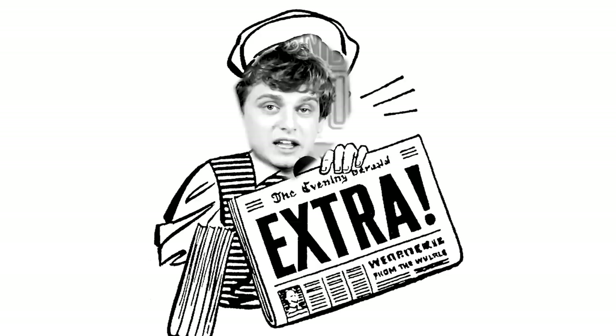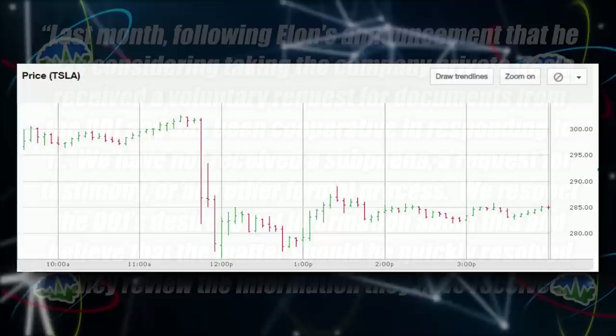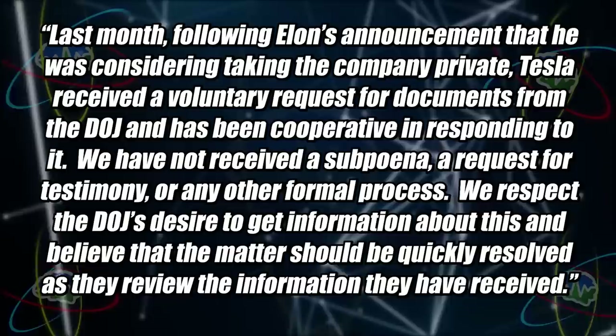There are more FUD attacks on Tesla. Last Tuesday, FUD-dy news outlets like CNBC started running a story that Elon and Tesla were under a Department of Justice investigation — the stock dropped about 20 points. Here's how Tesla responded: last month, following Elon's announcement about considering taking the company private, Tesla received a voluntary request for documents from the DOJ and has been cooperative. We have not received a subpoena, a request for testimony, or any other formal process. We believe the matter should be quickly resolved. This doesn't sound like the headlines, does it?